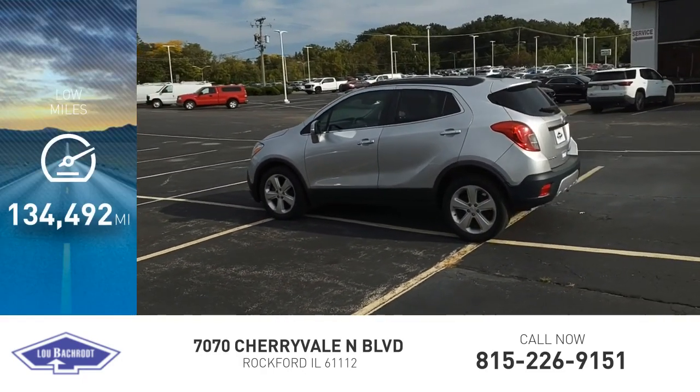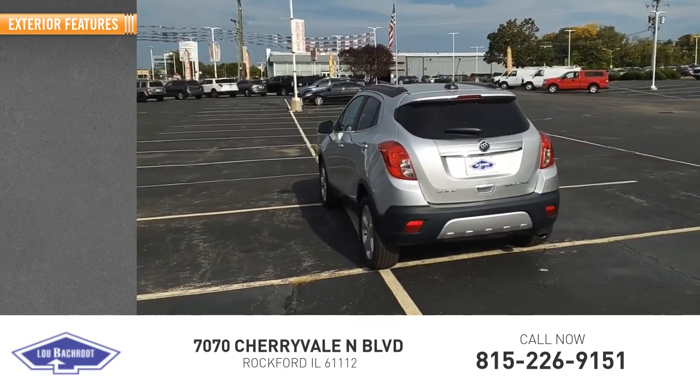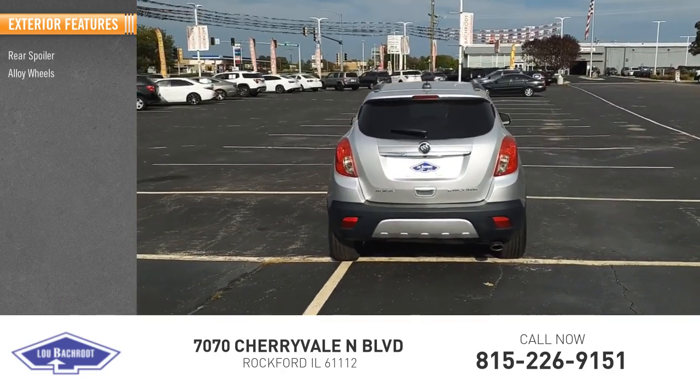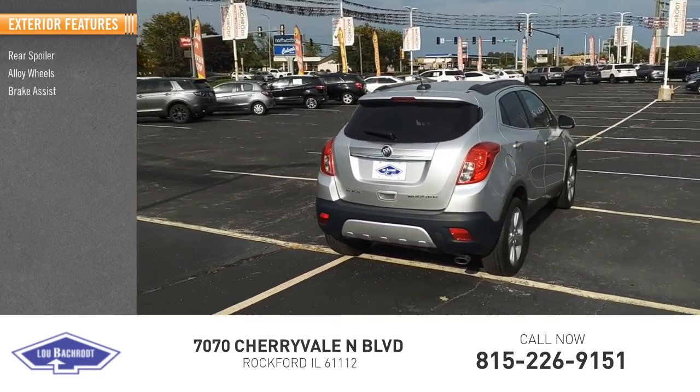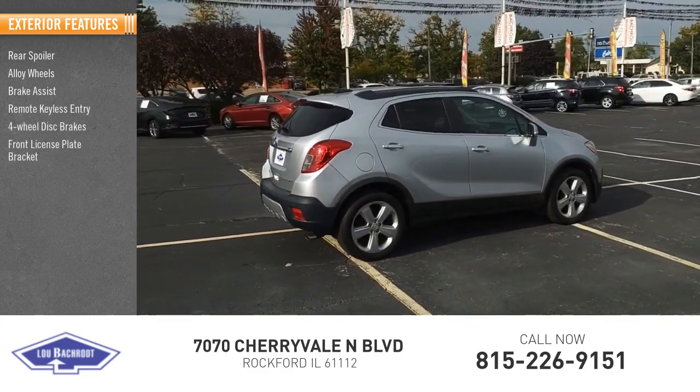This vehicle has less than 135,000 miles. Here are some of this vehicle's great options: rear spoiler, alloy wheels, brake assist, remote keyless entry, four-wheel disc brakes, front license plate bracket.